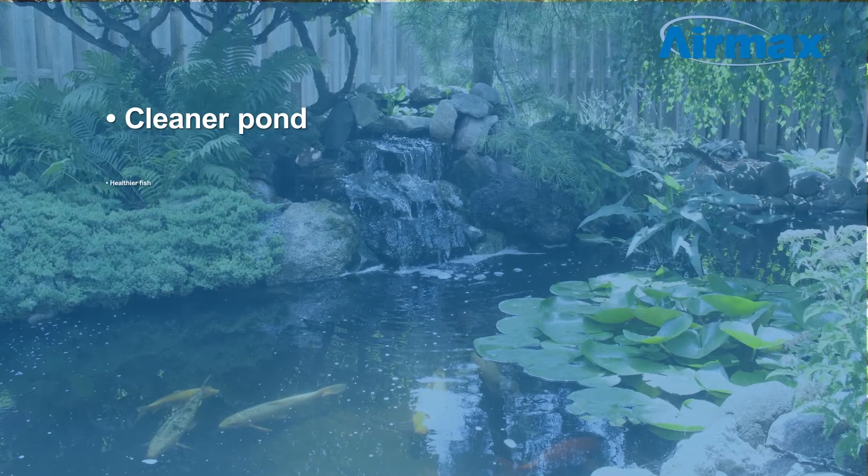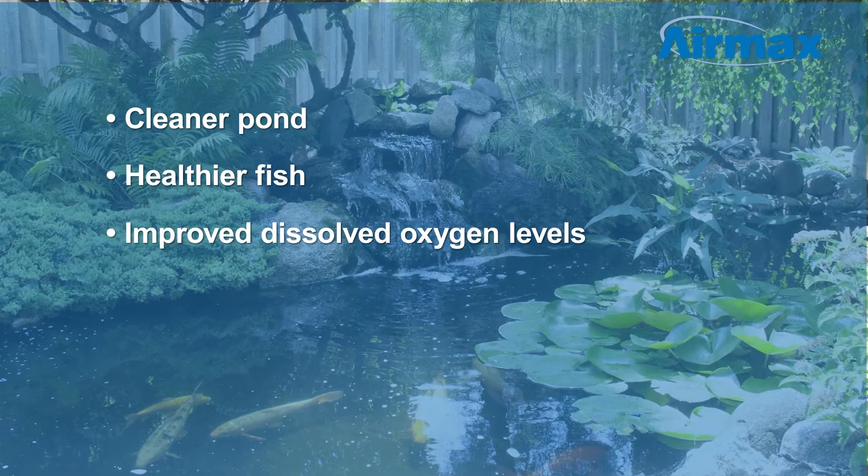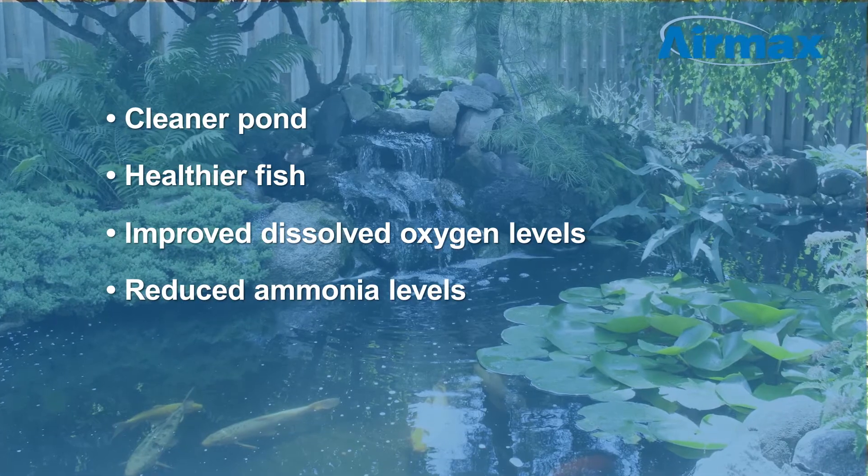The result is a cleaner pond, healthier fish, improved dissolved oxygen levels, and reduced ammonia levels.